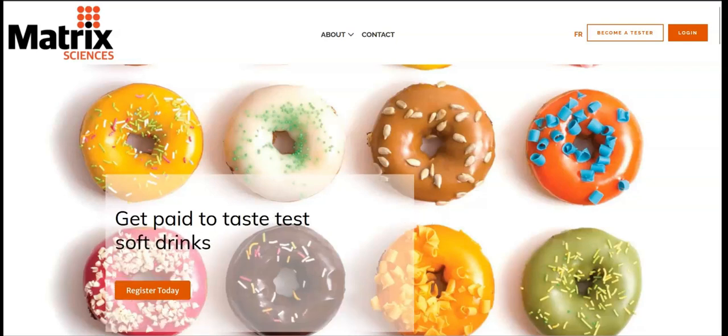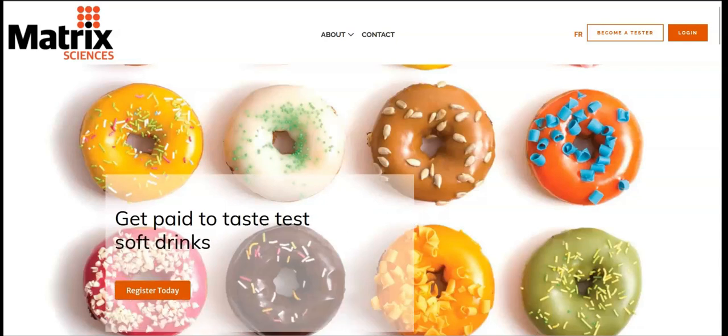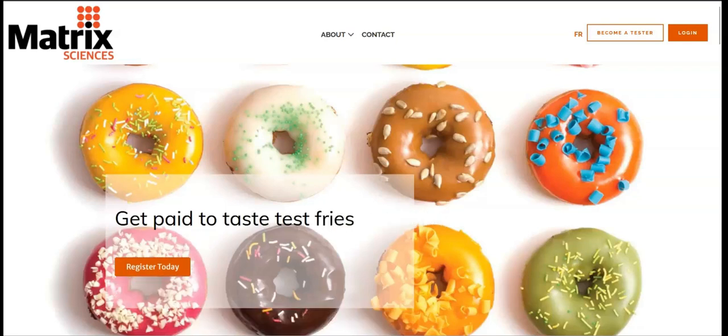All product testers must attend a test location to test products with this company. If you're interested in becoming a product tester, you can go to their site, www.contracttesting.com, and then click on the become a tester tab.